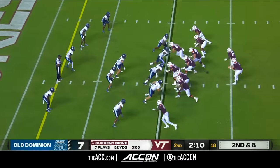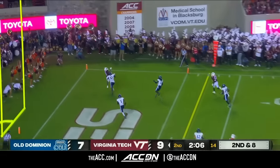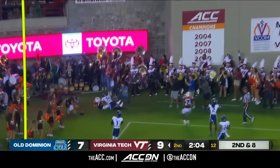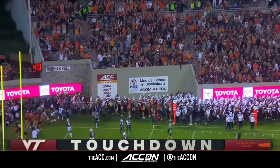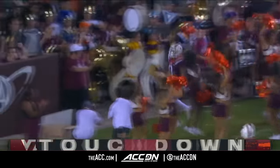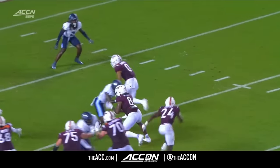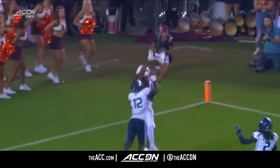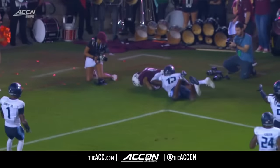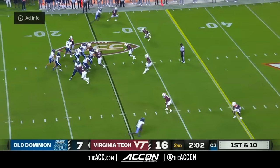Wells loads for the end zone — Oli Jennings, touchdown! A corner route by Oli Jennings. He's got leverage and that ball is just perfectly thrown by Grant Wells, making his Old Dominion debut tonight.